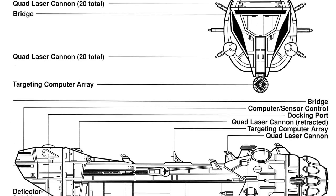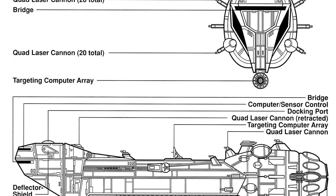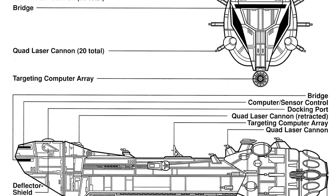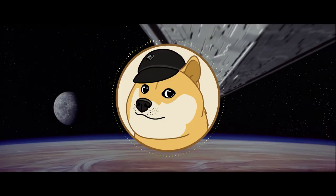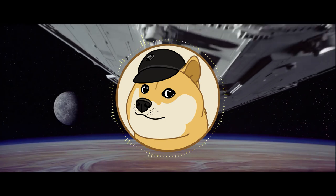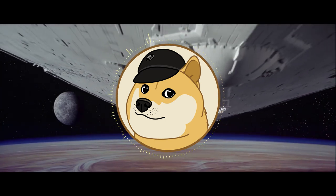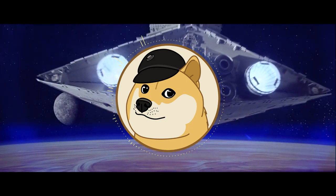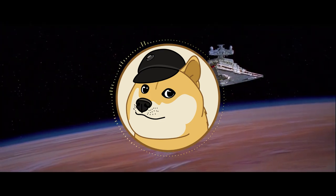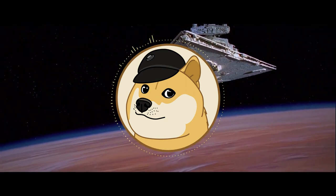I think it would have been really interesting if the Lancer carried even a squadron of bombers — that way it could enter the battle, thin out starfighters, then launch its own counterattack. Regardless, I think the Lancer is just a wonderful ship. It was 250 meters long, packed a Class 1 hyperdrive, and I think could have turned the tide of the Galactic Civil War. Unfortunately, Lancers didn't see very much use, only really prospering briefly under Grand Admiral Thrawn during his campaign.